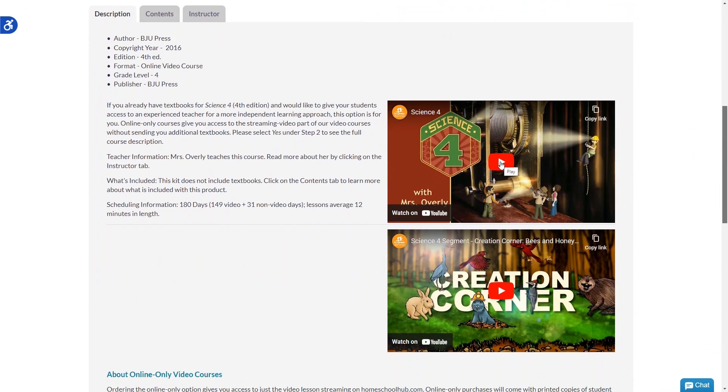Unfortunately, there are no free trials of this program, but you can view samples of the video lessons for each course to get an idea of what the program is like. Compared to some other online homeschool science programs on this list, this is going to be much more open and go, as your child will just be watching the videos and following along in their books, kind of like they would in a classroom setting.